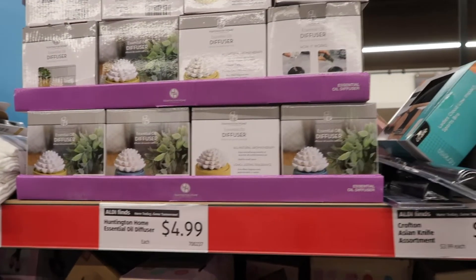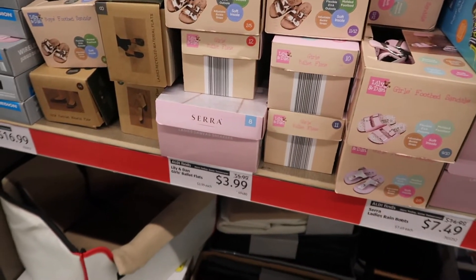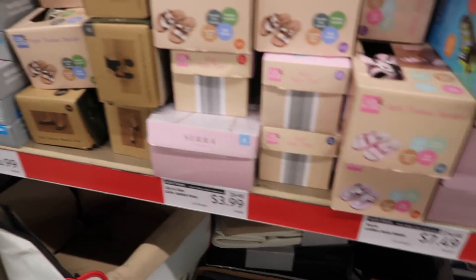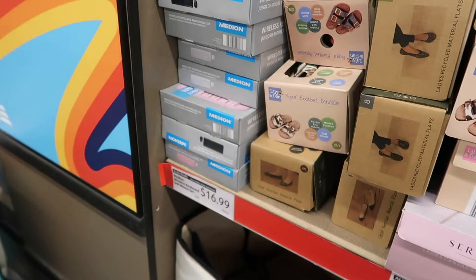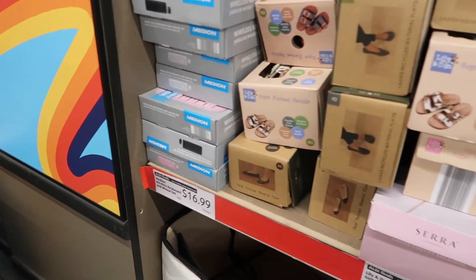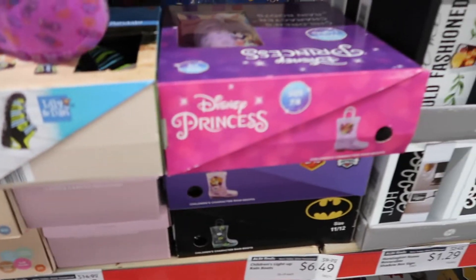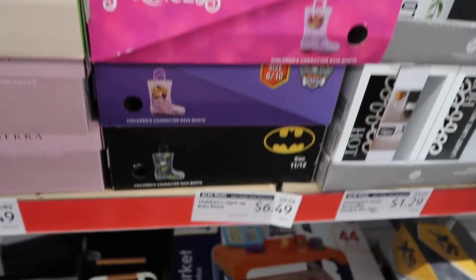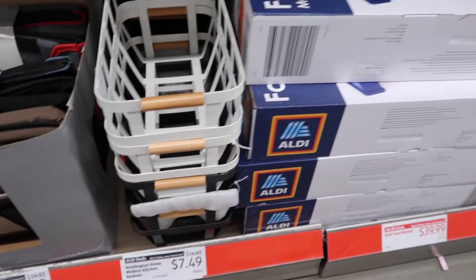These cute little diffusers are $4.99. Down here they have some shoes — $3.99 for girl ballet flats. $16.99 for a wireless mouse and keyboard set. Ladies' rain boots are $7.49, children's light-up boots are $6.49. Down here they have a pet bed for $14.99. This three-drawer organizer is on sale for $12.99, and these cute little baskets are $7.49.